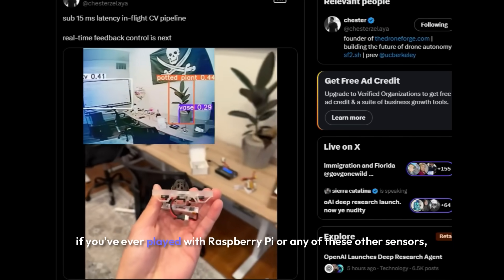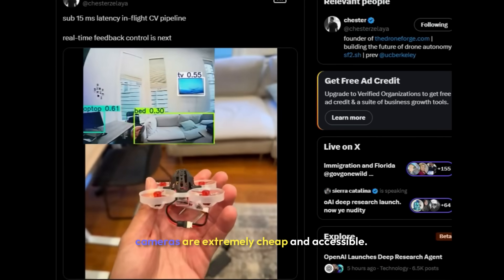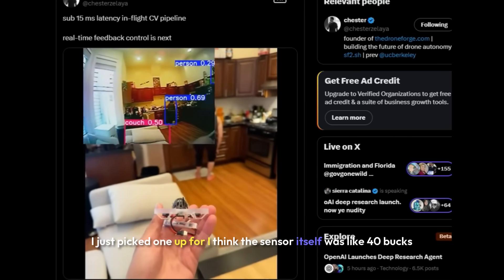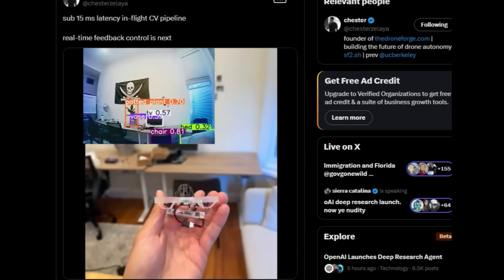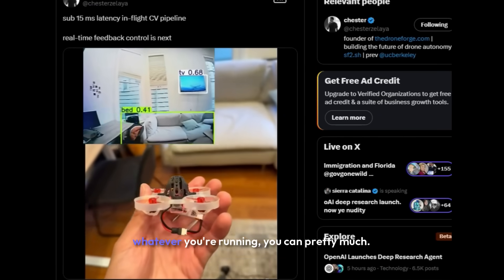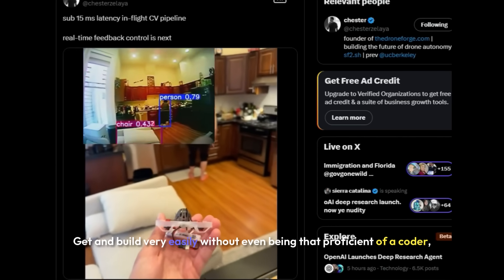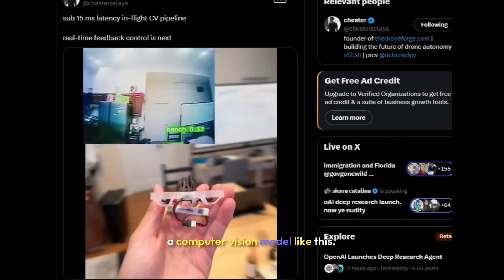What's really cool about this is if you've ever played with Raspberry Pi or any of these other sensors, cameras are extremely cheap and accessible — I just picked one up for about $40. The Python code to run these computer vision models isn't that complicated, and with tools like ChatGPT, Claude, DeepSeek, or whatever you're running, you can build a computer vision model like this pretty easily without even being that proficient a coder.